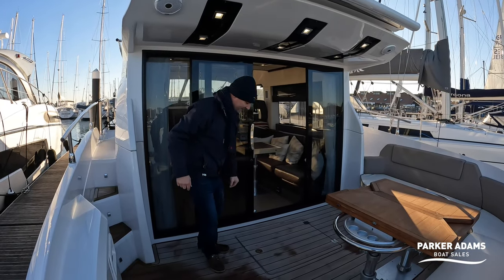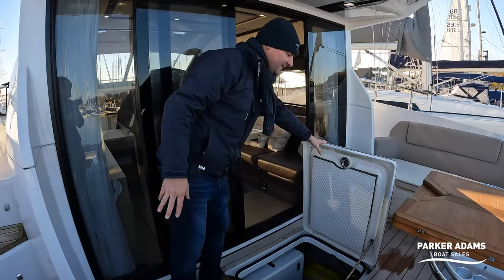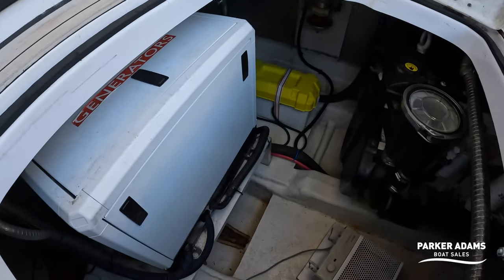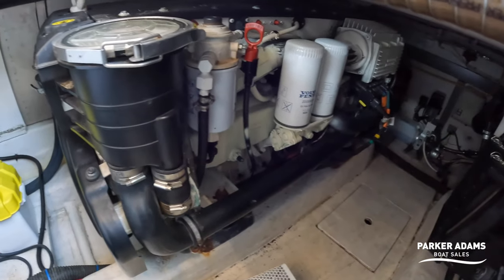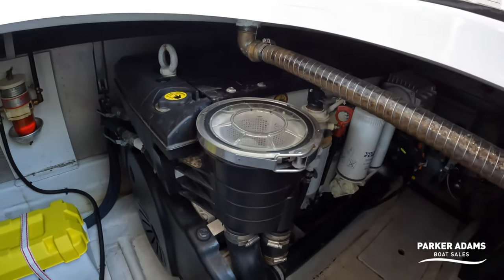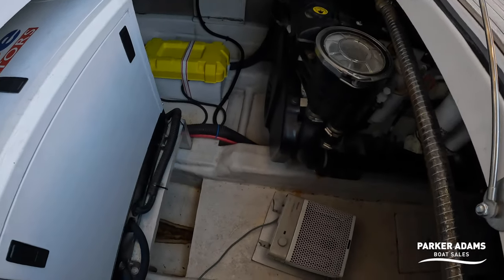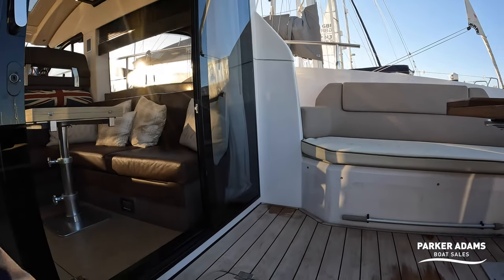Down in here you can see the Volvo Penta IPS drive — IPS 500 with the Volvo Penta D6 engine. The boat is also fitted with a generator, you can see it just down there. Batteries are nicely in their covers. Quite strangely I've never seen D6s white before, but this boat's actually got twin D6 370 horsepower engines painted white, which is really nice and slightly different. There's also lazarette space accessible from the cockpit, easy access to the generator, batteries, and you can see the owner has put a heater down there during these cold winter months to keep heat in the engine bay.